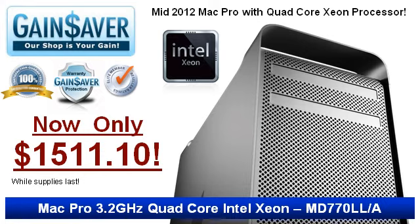Get a great deal on a blazing fast Mac Pro with a 3.2GHz quad-core Intel processor on sale for only $1511.11.